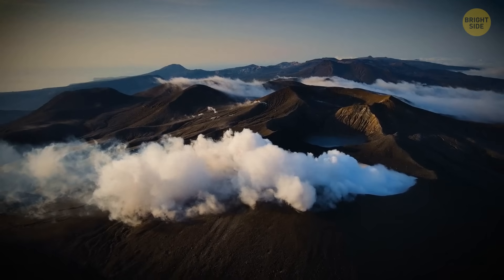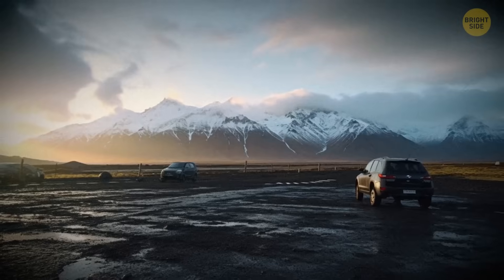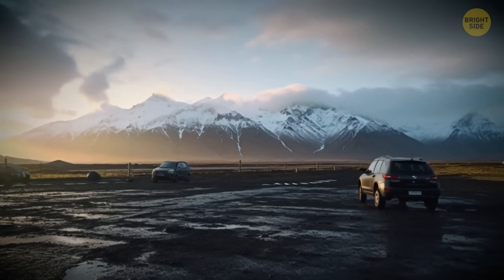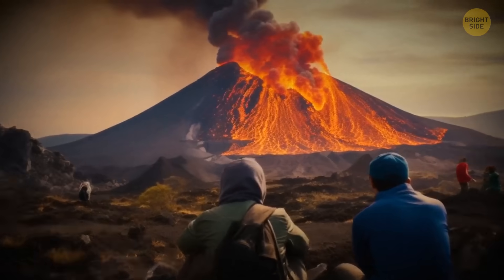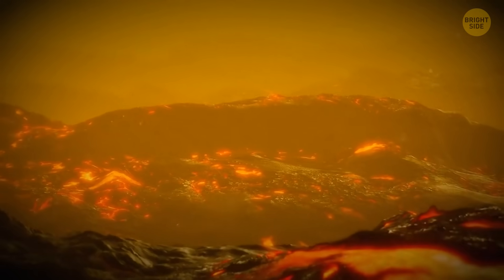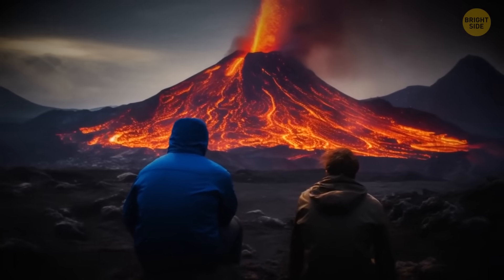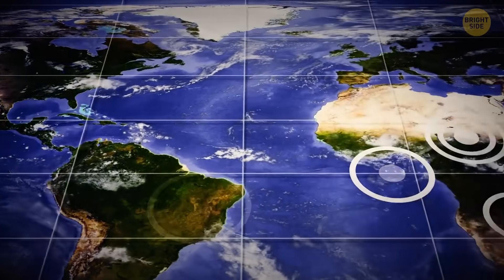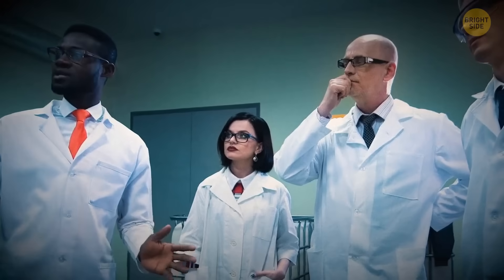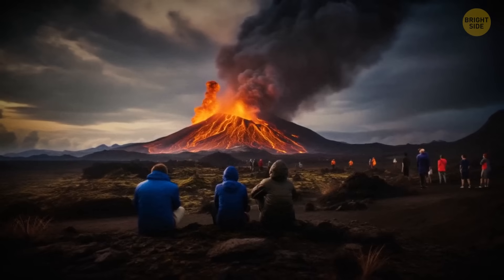When it comes to the continent's youngest volcano, the tourist infrastructure is already there. Visitors can leave their cars at a designated parking lot, then go on a 5-hour-long trek leading to a viewing deck. Tourists are so close to the epicenter that they can feel the heat haze from the crater. The site is most impressive at nighttime. Scientists regularly chart out hazard maps that outline the borders of lava fields, so visitors who stick by the rules are never in harm's way.